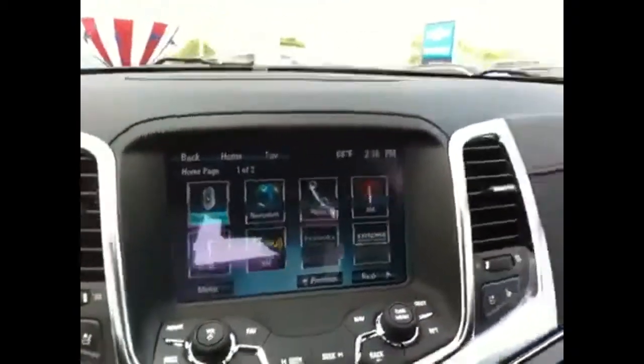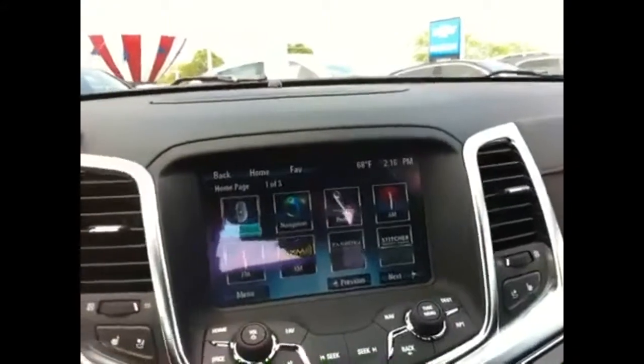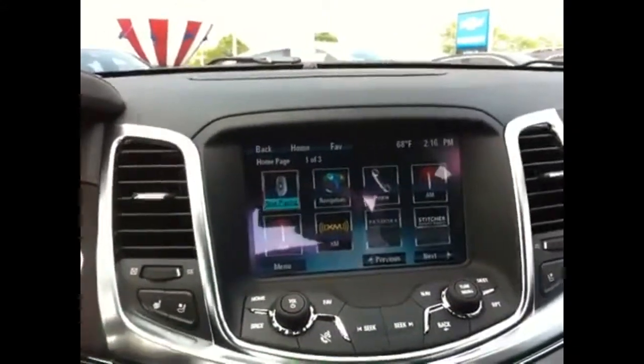It has the Chevrolet MyLink with navigation, AM, FM. You can upload apps on here such as Pandora and Stitcher Radio, which will suggest songs for you.